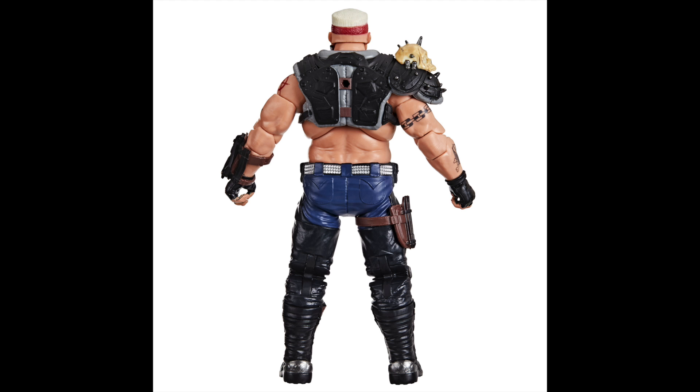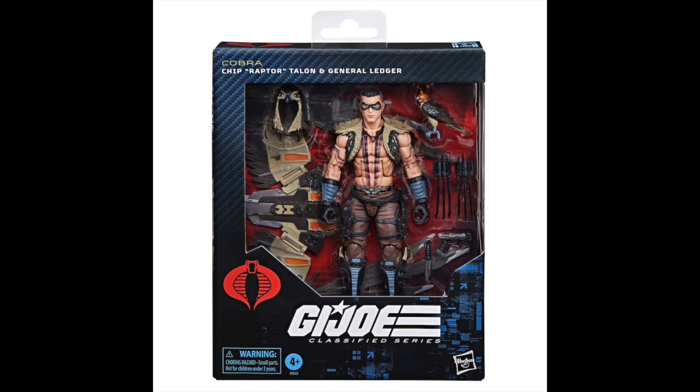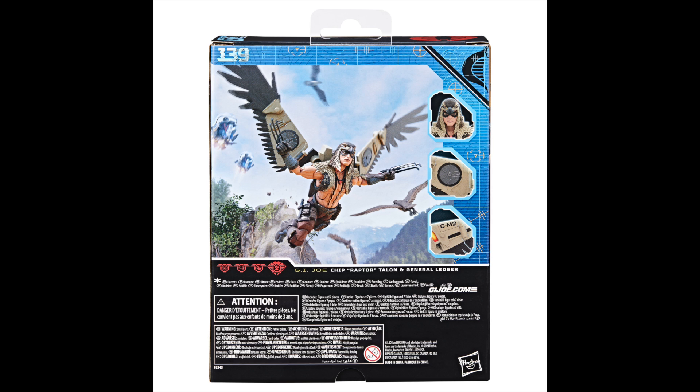And we have some 60th anniversary figures, meaning that these are figures inspired from the 1960s. This includes Action Marine Sniper and Action Pilot.